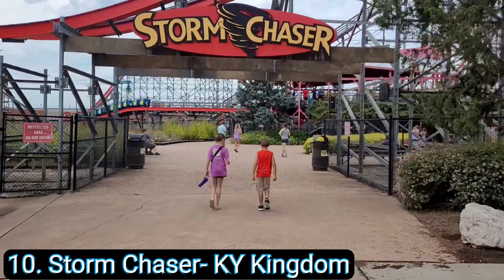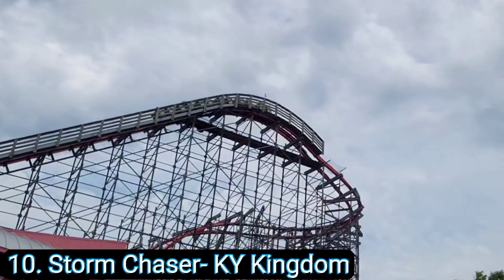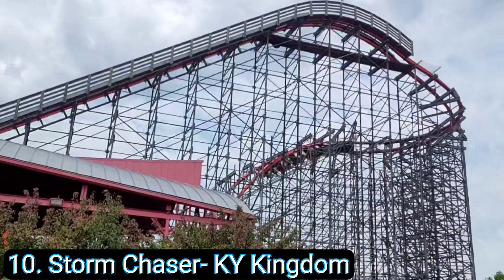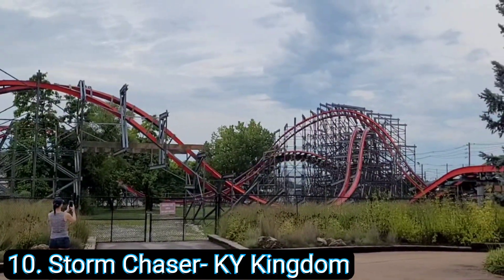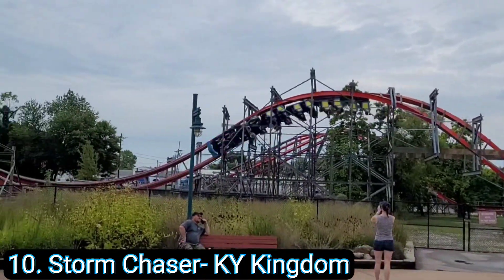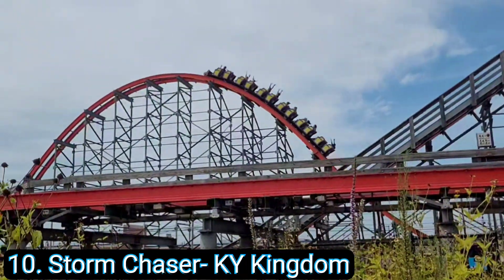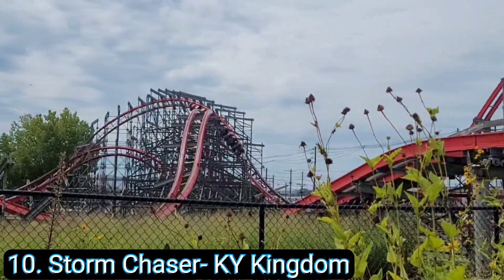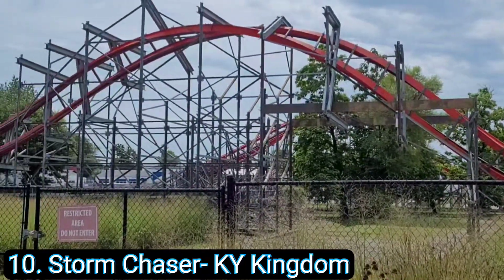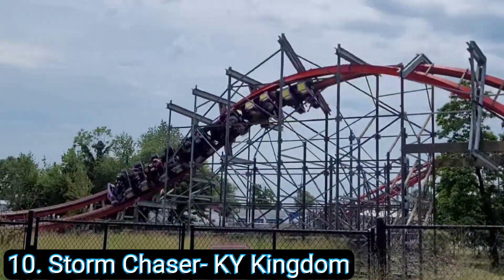Coming in at number 10 is Storm Chaser at Kentucky Kingdom. Here is another RMC — if you can't tell I really like my RMCs, they are so much fun. This is another wooden coaster converted into a steel coaster and it is one of the most intense roller coasters. It doesn't look like much at only around 100 feet, but this thing throws you around like a rag doll. I was lucky enough to get about 20 rides on it this last summer on some really hot days. I did about four or five rides in a row before I had to take a break — the way it flings your body around is crazy — and overall this is one of my favorite RMCs I've experienced so far.